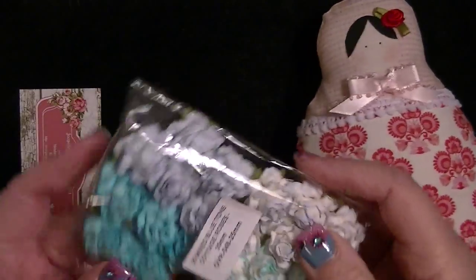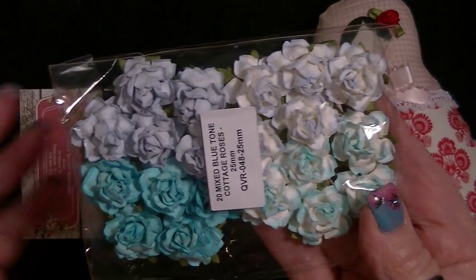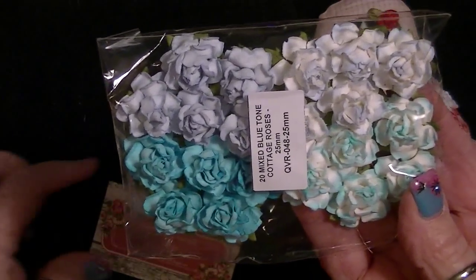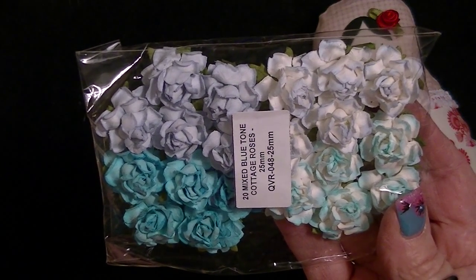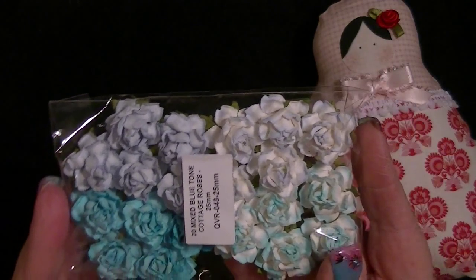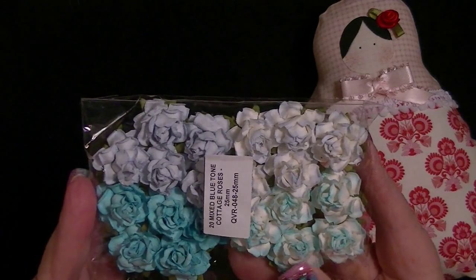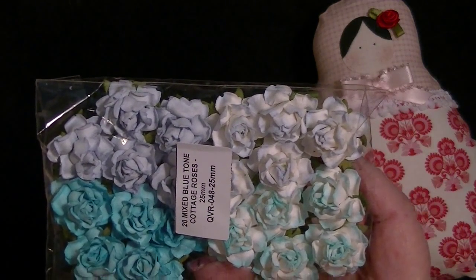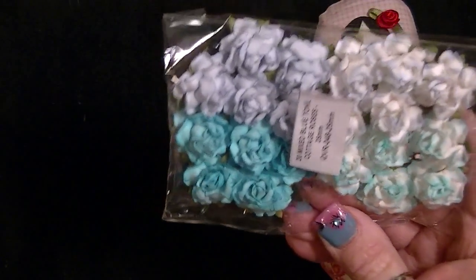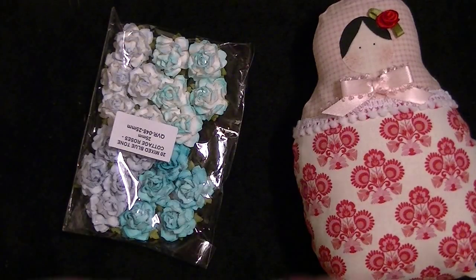Besides the babushka, look what she sent me — that was so sweet. Her name is Jacqueline, and I'll post a video on this site and YouTube so everyone can see this mail she sent to me. She sent me these beautiful flowers and I love them — thank you so much!